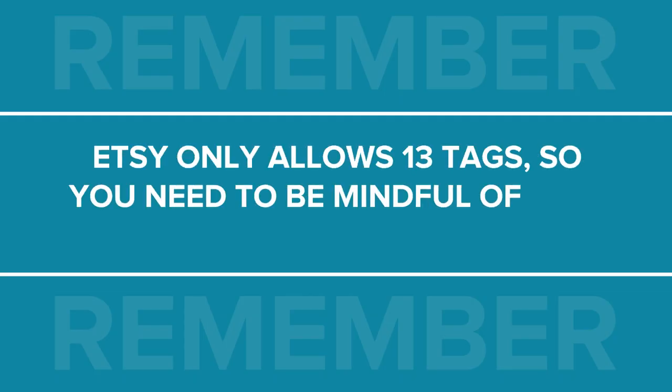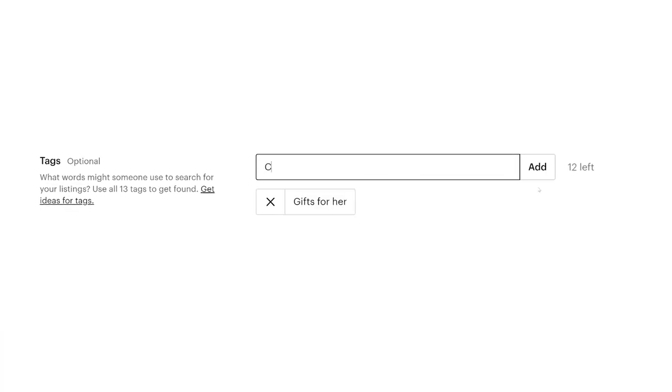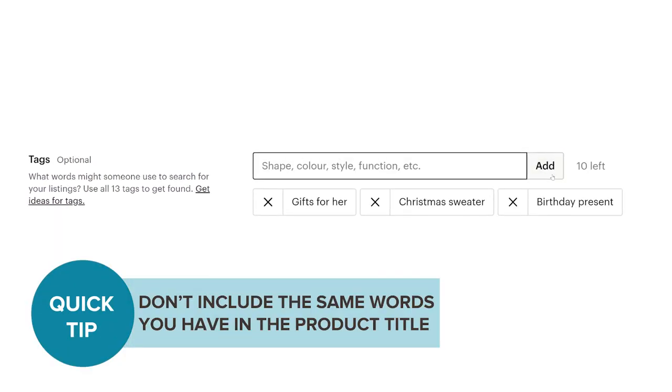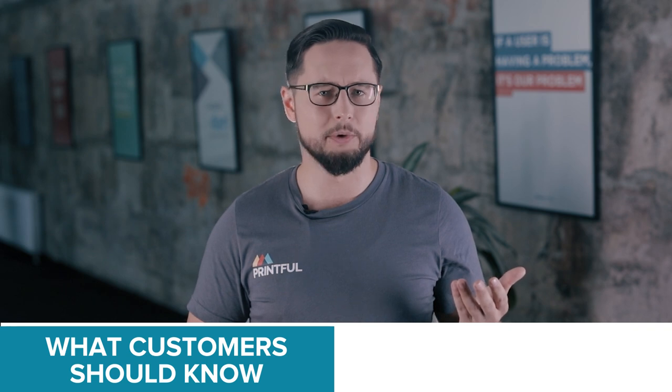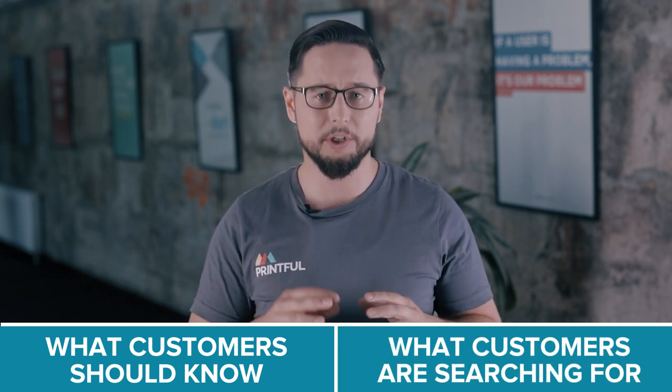Tags are good for adding keywords that don't fit in your title or description. Note that Etsy only allows 13 tags, so you need to be mindful of how you use them. Try to use longer tags to add more keywords — tags like 'gifts for her' or 'Christmas holiday sweater' work well — but don't include the same words you already have in your title; otherwise you'll only be wasting valuable tags. While writing tags, answer these two questions: What are the main aspects of your product that customers should know about? And what keywords are they most likely going to use to search for you?